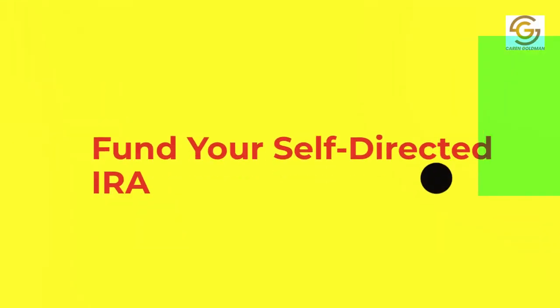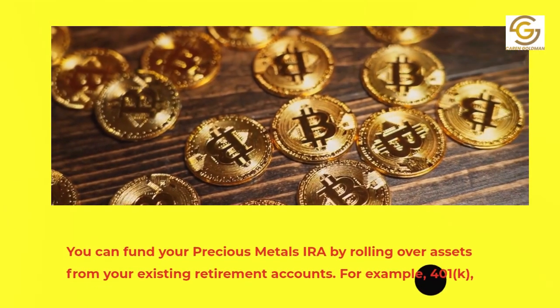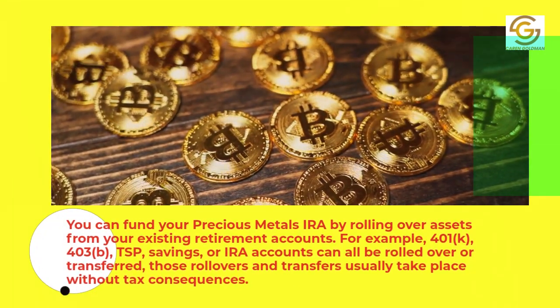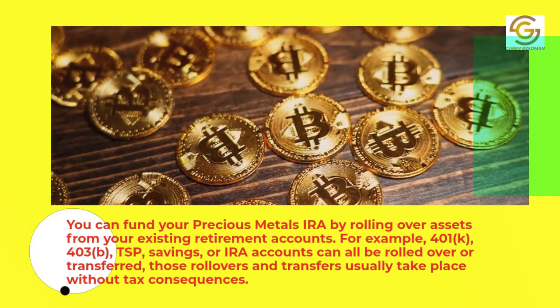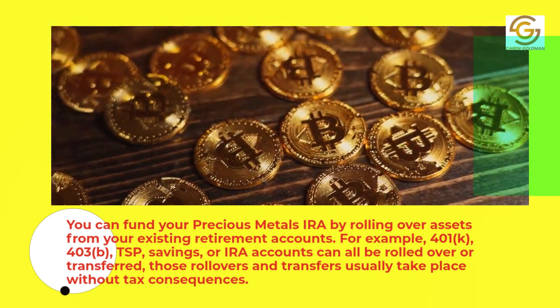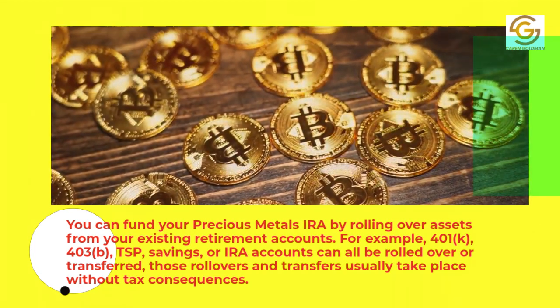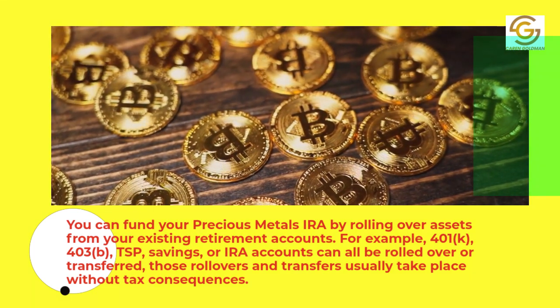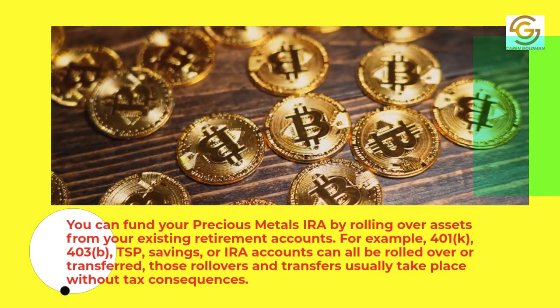2. Fund your self-directed IRA. You can fund your precious metals IRA by rolling over assets from your existing retirement accounts. For example, 401k, 403b, DSP, savings, or IRA accounts can all be rolled over or transferred. Those rollovers and transfers usually take place without tax consequences.